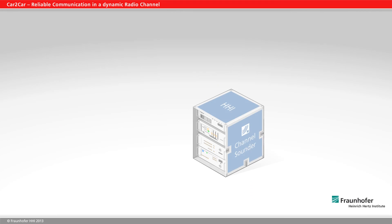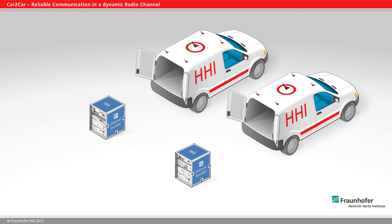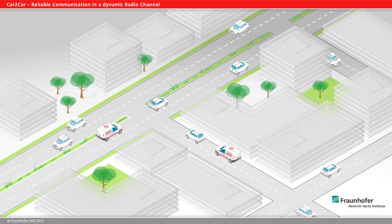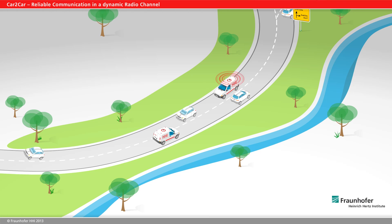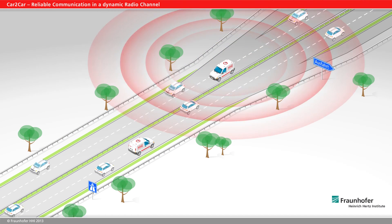To investigate such a broad array of situations, Fraunhofer HHI has developed its own channel sounder, which records measurement data of the wireless channel in high-resolution quality. These data offer the basis for simulation in the channel emulator.